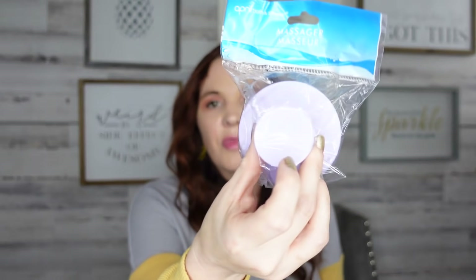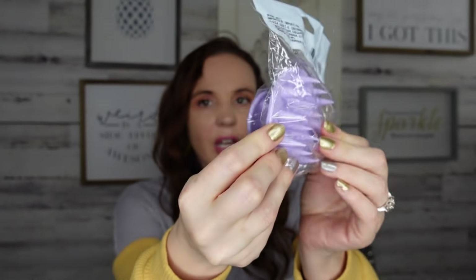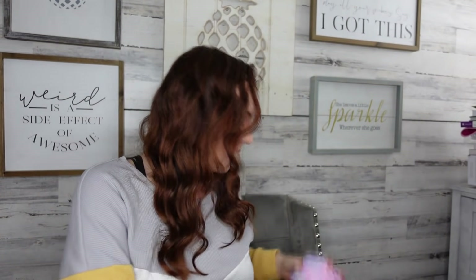I found the April Bath and Showers head massager. I've tried their other one — this one is really soft. I have really high hopes for it. It kind of gets up all the buildup out of your hair and it's nice to have.